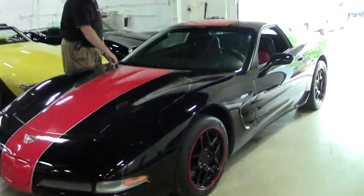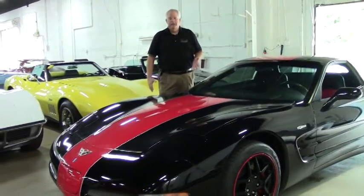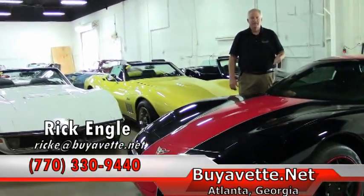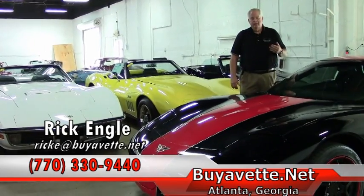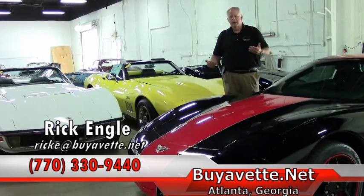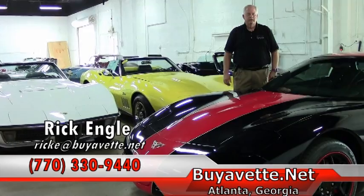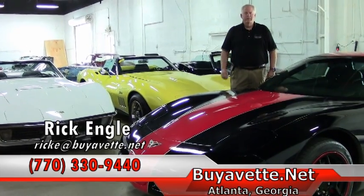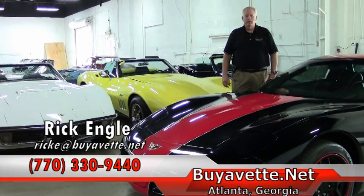Should you be looking for this particular car, any other type of Z06s, or any other type of cars, we invite you to take a look at our website, buyavet.net. Give me a call — I'll be more than happy to do some research on trying to find you a car. We are constantly getting in new cars on a weekly basis. If you have any questions, feel free to call me at 770-330-9440.